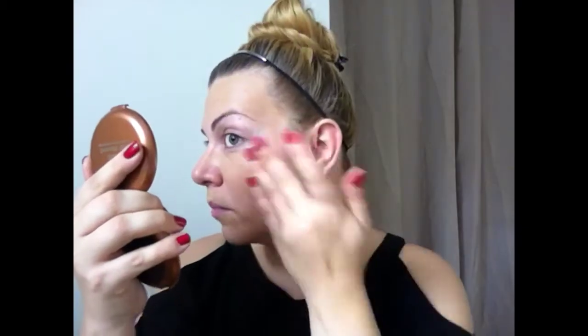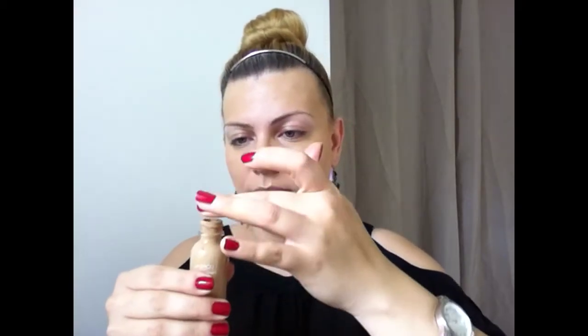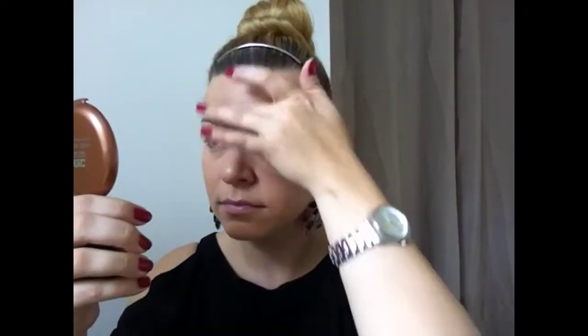The coverage is medium to full — you can definitely build it up. After it dries, you can apply another coat on areas that need more coverage. It's very affordable and comes in a huge selection of colors. It also has SPF 17 sunscreen, which is awesome. Now I'm going to wait for it to dry and then apply some more foundation onto my neck and keep blending it in.